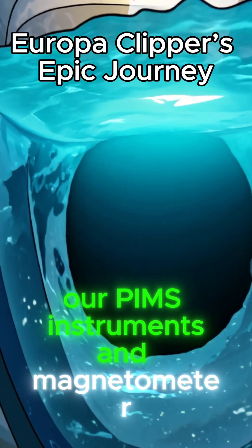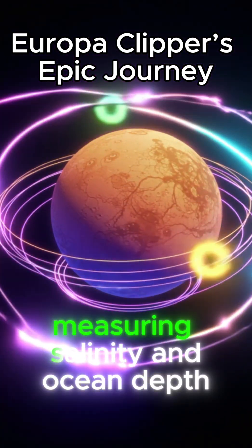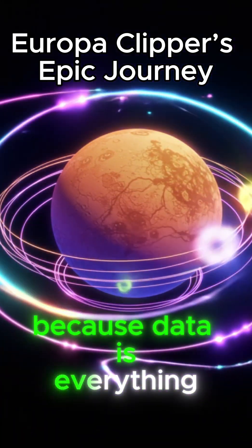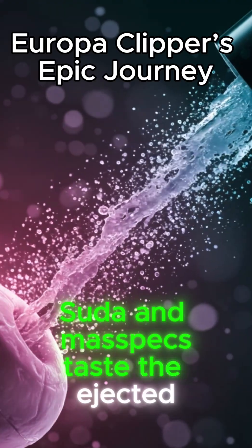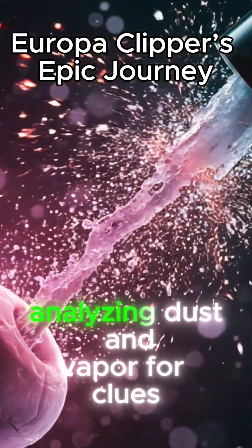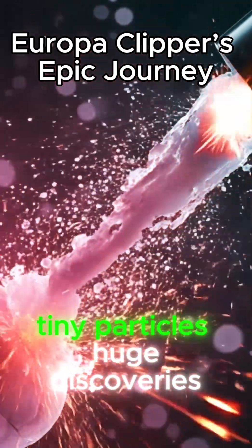Our PIMS instruments and magnetometer then probe Europa's magnetic field, measuring salinity and ocean depth, because data is everything. When plumes erupt, SUDA and MASPEX taste the ejected ice grains, analyzing dust and vapor for clues to habitability. Tiny particles, huge discoveries.